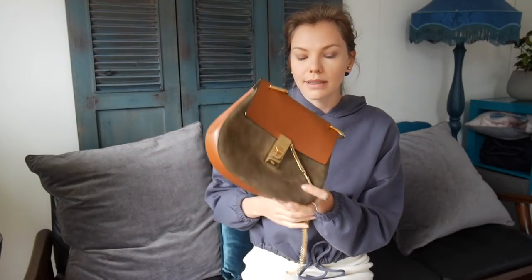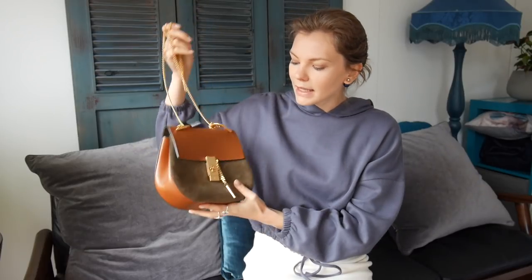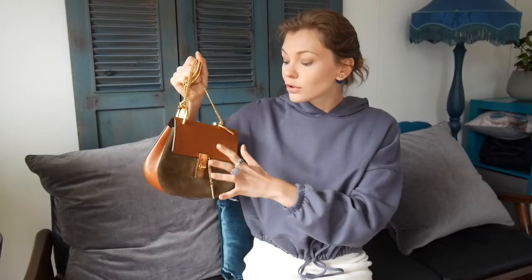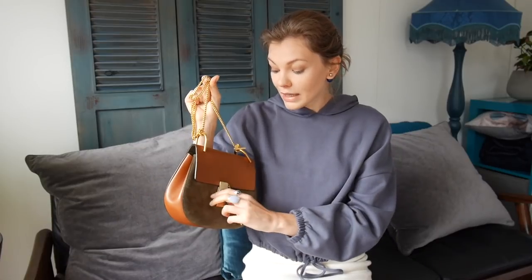I have the Chloe Drew bag that you guys have seen already as well. I've had it for about two years — Jay gave it to me for either my birthday or Christmas. I love this bag. The colors just fit so perfectly into my wardrobe. I wear a lot of neutrals, browns, and grays and it looks so good. I do have to say this bag is heavy, so don't overload it. I also had to replace the chain because it just broke, so don't make the same mistake I did.